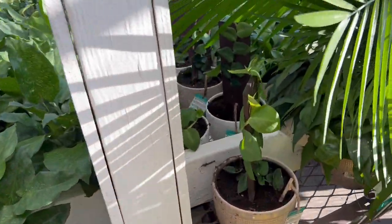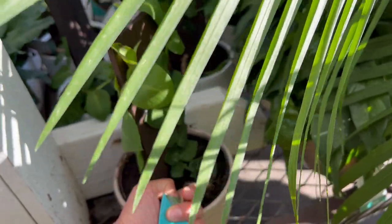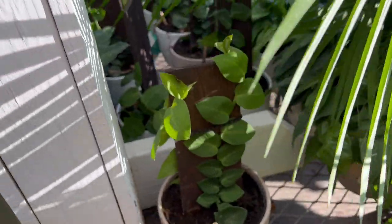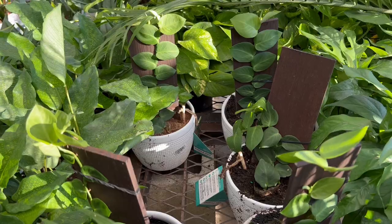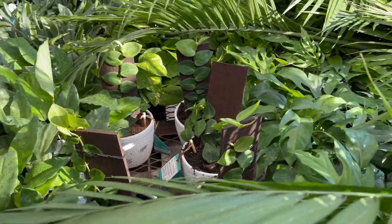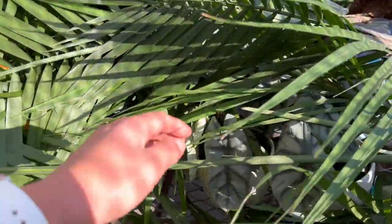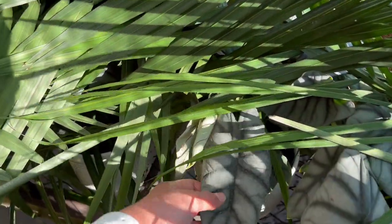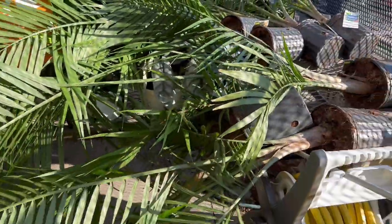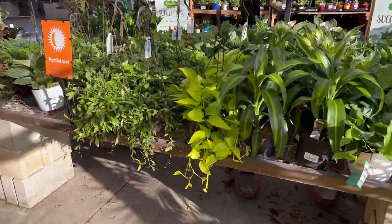Wow, look at that — these Raphidophora decursiva, the shingling one. Look at those nice big leaves, oh beautiful! And look at how many Baltic Blues there are — there's everything. Everything we were waiting for for years is arriving: the Silver Sword, Silver Dragons, and now these. The Majesty Palms have fallen all over — maybe because of the wind. There's Neon Pothos too.